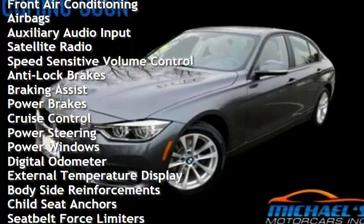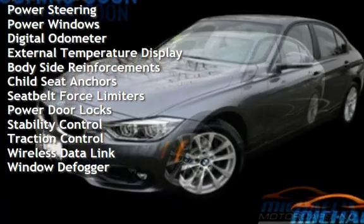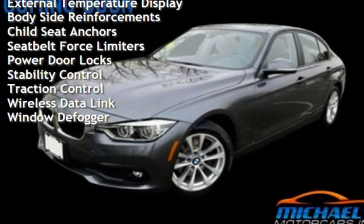Speed-sensitive volume control, anti-lock brakes, braking assist, power brakes, cruise control, power steering, power windows, and digital odometer.